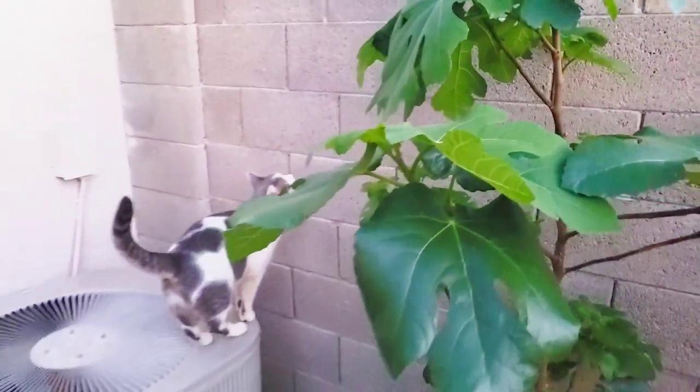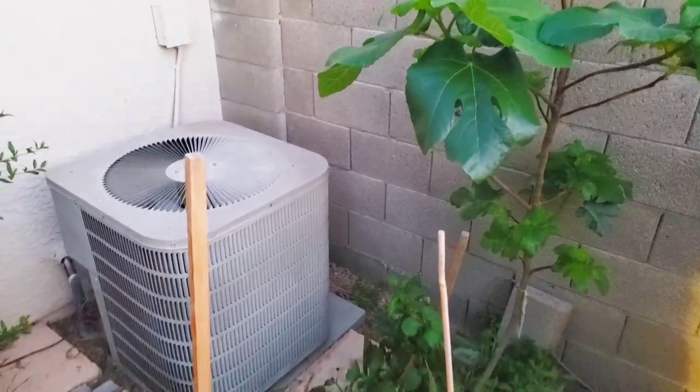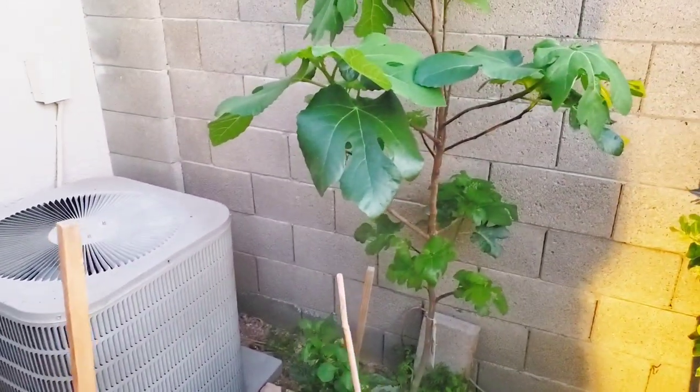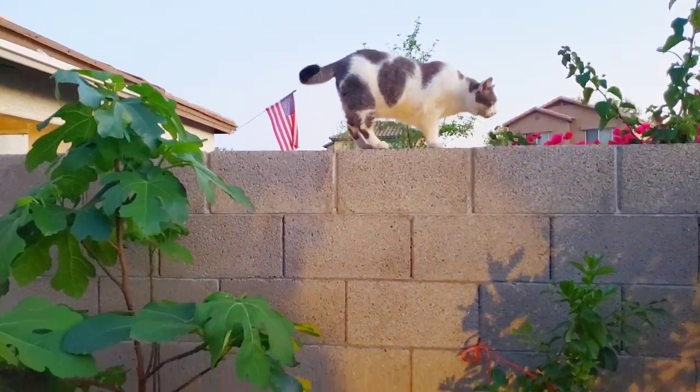Yes, it's right next to our air conditioner. We did prune appropriately so our AC gets good circulation, because that thing is going to be running full time this summer. It looks like Daisy is going to come along and follow us throughout the orchard.